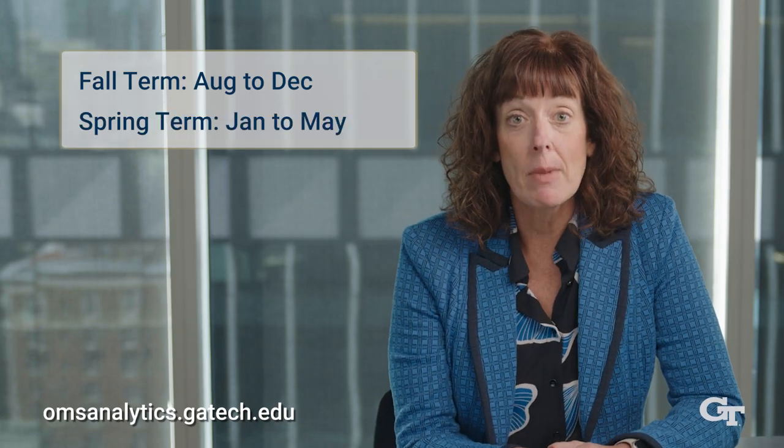With regards to our academic calendar, Georgia Tech has three terms per year. Fall semester runs mid-August through mid-December, and spring semester runs early January to early May.